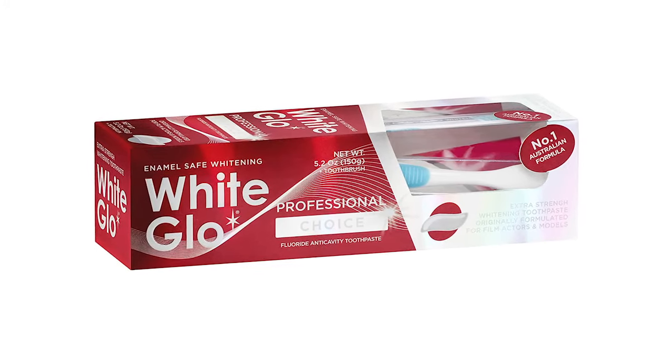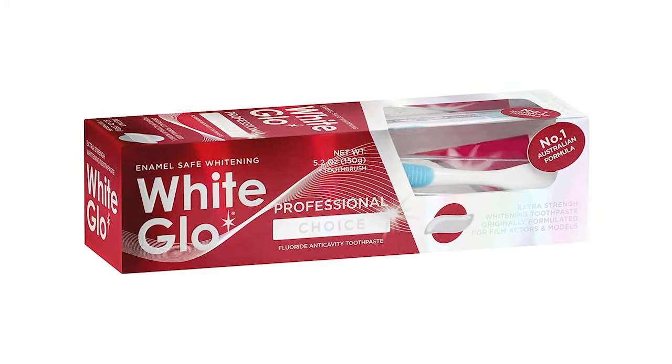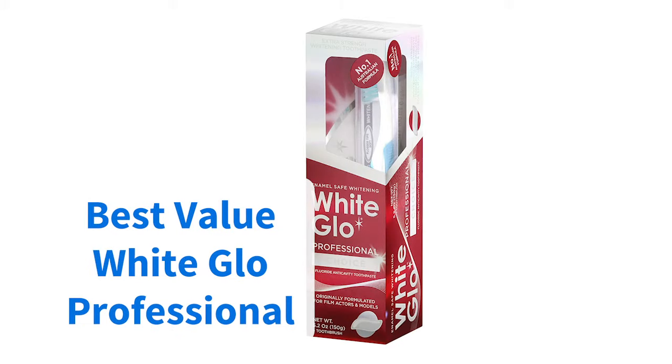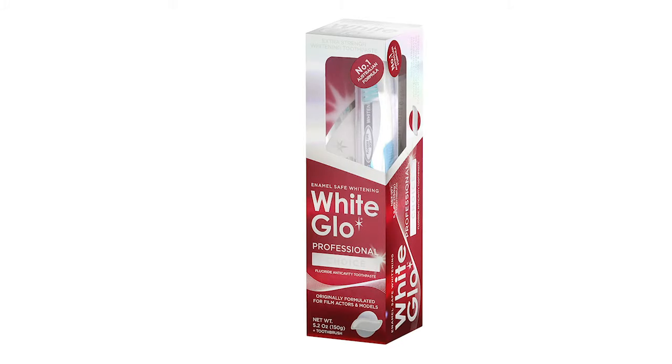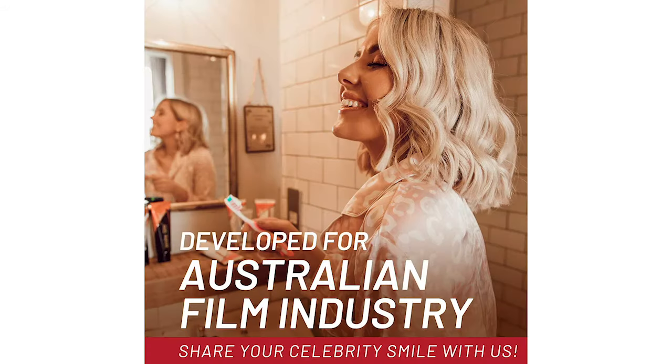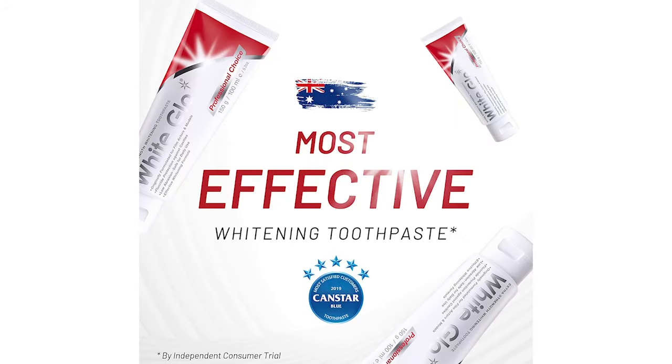And to finish, it's another White Glow product that has our recommendation, and this time we're valuing it on price. The brand's professional choice whitening toothpaste retails for just about $5.30, and its low cost hasn't hampered its quality. It demonstrates effectiveness for lightening discoloration and restoring natural whiteness, all while being really gentle on sensitive teeth.